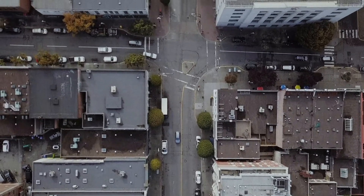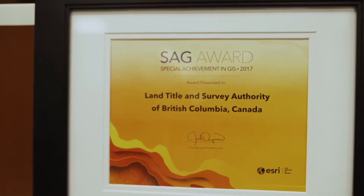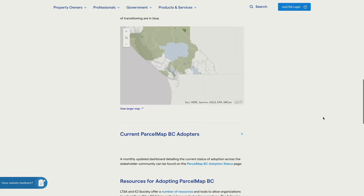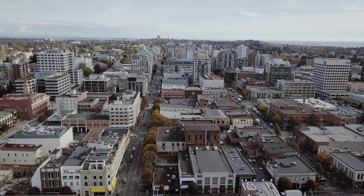BC Assessment has used ParcelMAP BC to make the generation of their assessment data more efficient, more effective, and more timely by adopting the use of ParcelMAP BC as part of their mapping infrastructure, because it provides fast, easy, consistent access to a visual representation of all the real property in British Columbia.